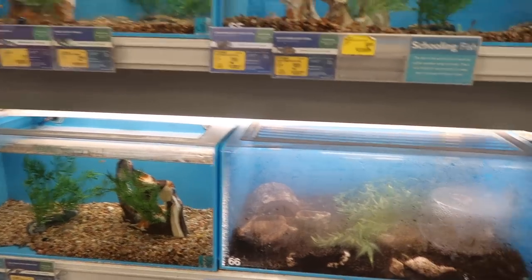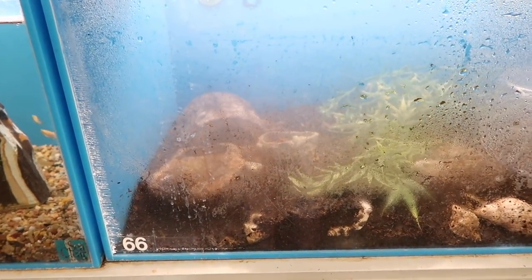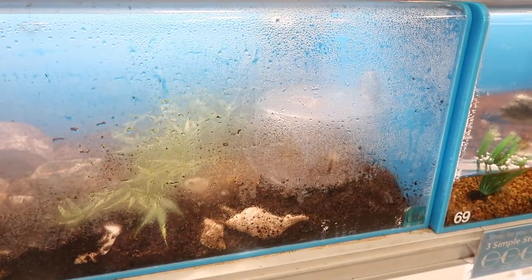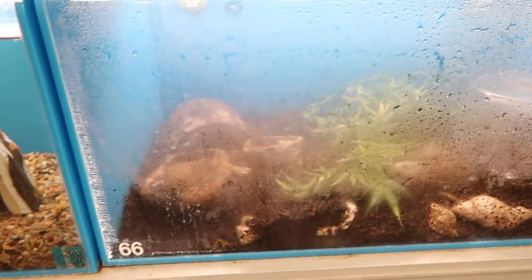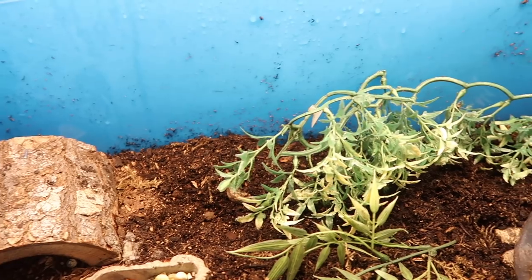Look at this hermit crab enclosure! Oh my god, PetSmart - did you watch my video? Because this is amazing. Look at that - they have moist eco and they have vegetables and pellets. Wow, I'm really impressed right now. Look how nice that is!